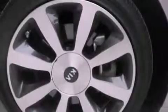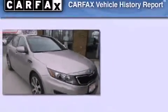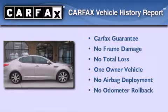With an EPA estimated rating of 34 miles per gallon on the highway, fuel efficiency does not take a back seat. This Kia has had only one owner, and it qualifies for the Carfax buyback guarantee.